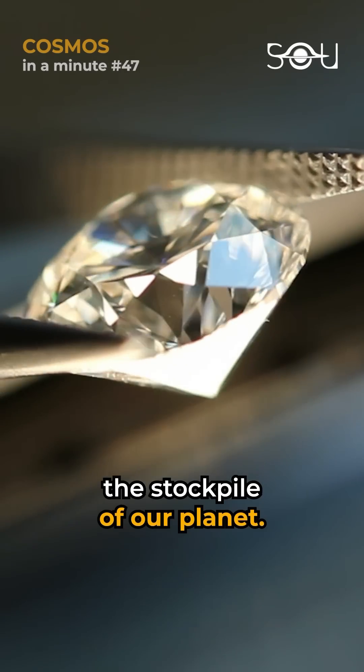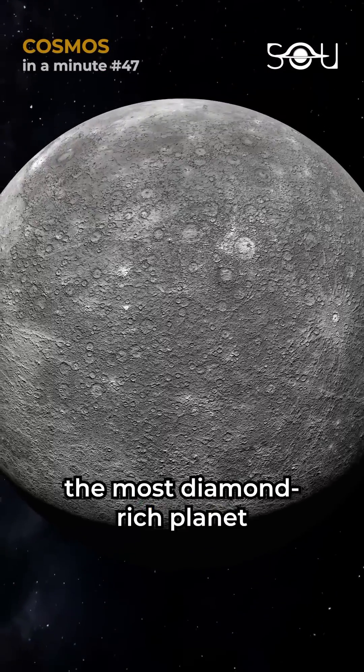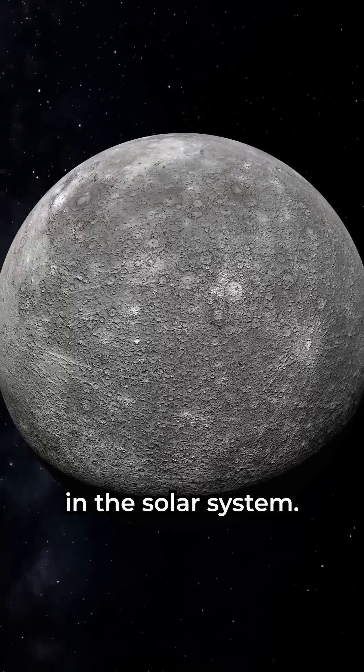That's 16 times the stockpile of our planet. If confirmed, this would make Mercury the most diamond-rich planet in the solar system.